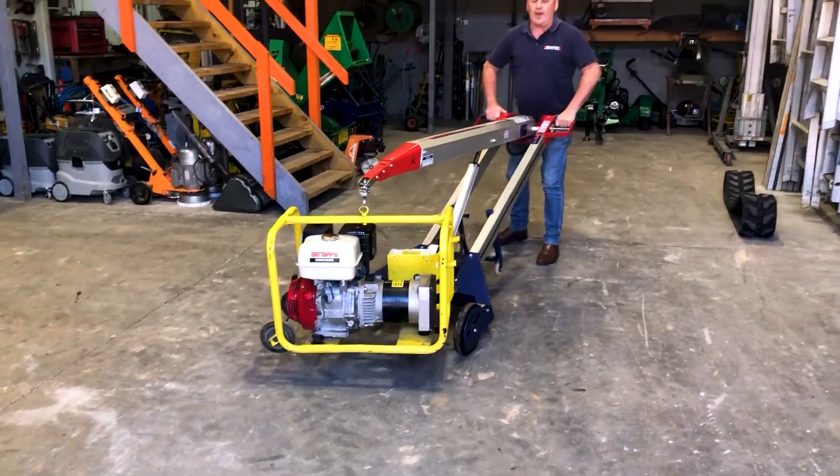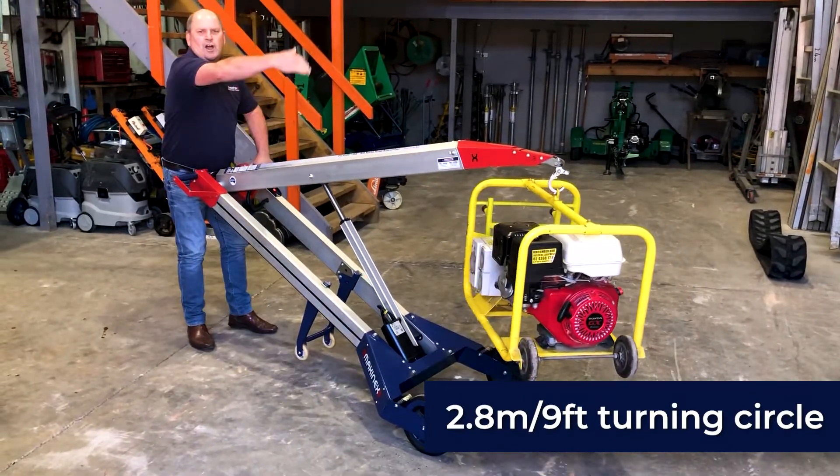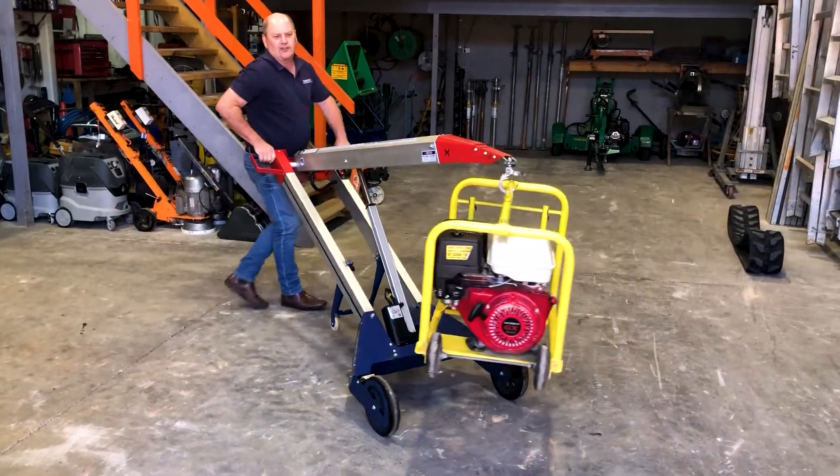Lifting this, we're going to move it low. We've actually got a 2.8 meter turning circle where no one has to be involved with the product. Much safer.